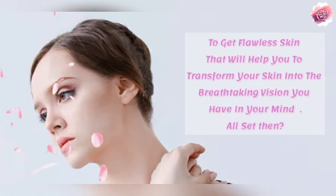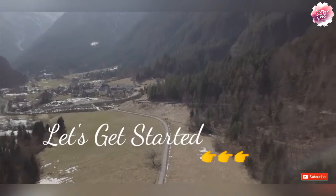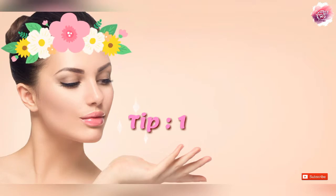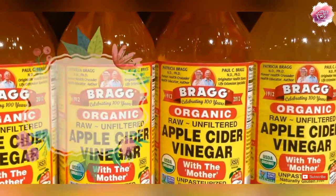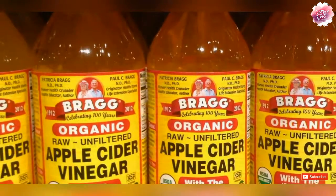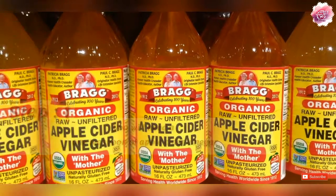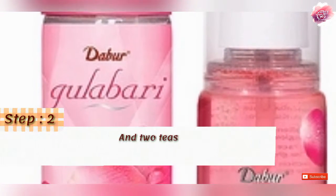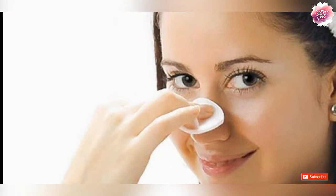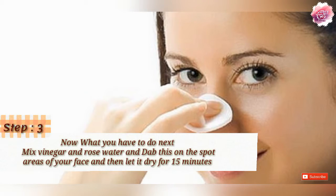We will use apple cider vinegar. For this, you need 1 teaspoon of apple cider vinegar, 2 small pieces of rose water, and 1 cotton ball.